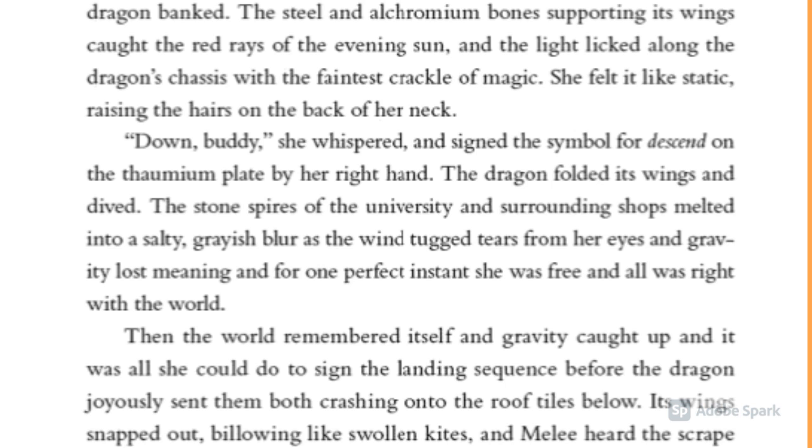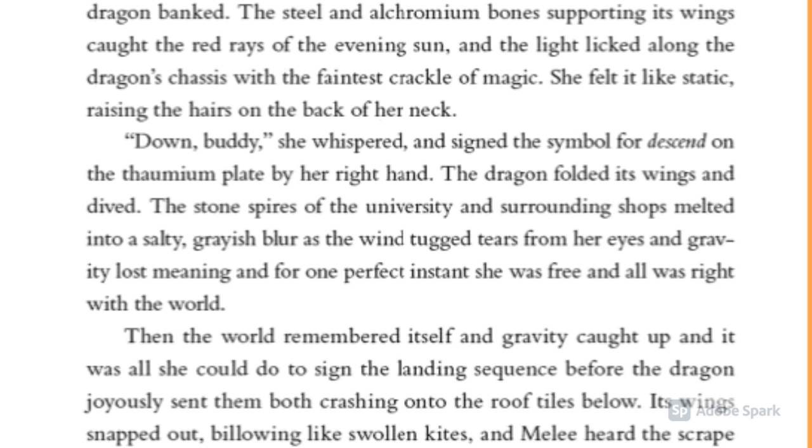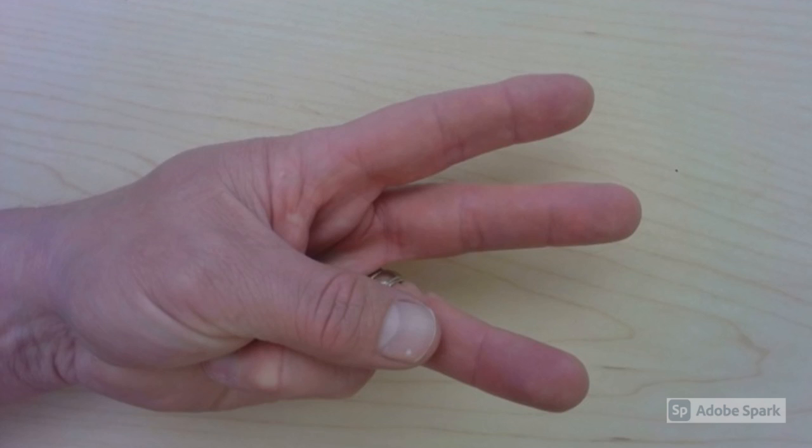'Bones supporting its wings caught the red rays of the evening sun, and the light licked along the dragon's chest...' — well, there are two words I didn't know. That's okay, this is helping me know if this is a just right book. 'With the faintest crackle of magic, she felt it like static raising the hairs on the back of her neck. Down buddy, she whispered, and signed the signal for dis...' — that's my third word. If there are two more, I'll know this is not a just right book.